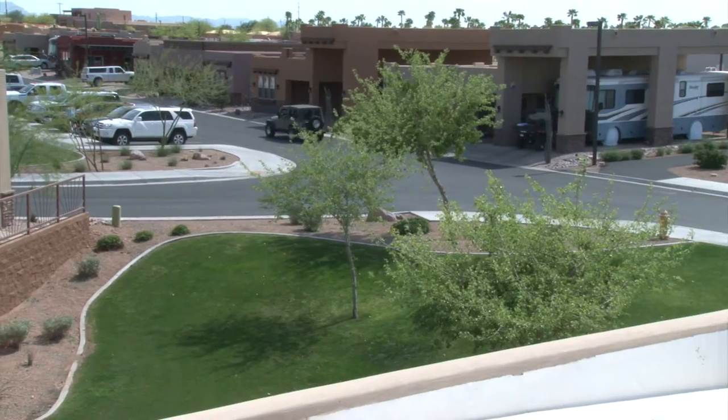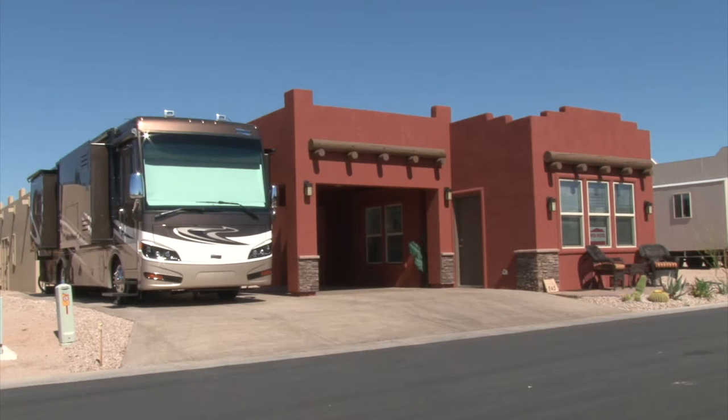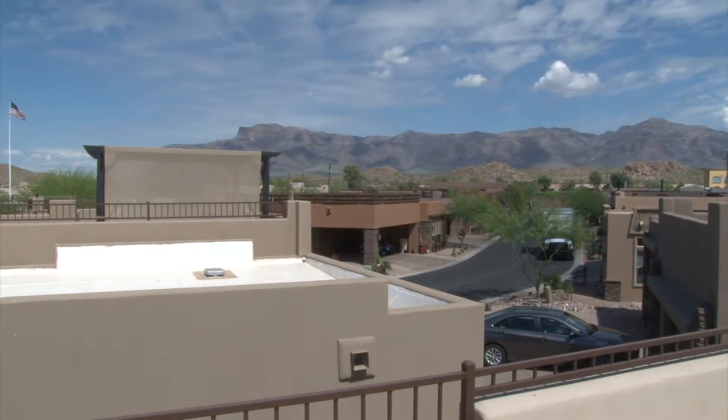These spectacular ground-set homes are tailored for the active RVer. They come complete with either an RV pad, an RV port, or even an RV garage. All this and more is here for you at the beautiful foothills of the Superstition Mountains.